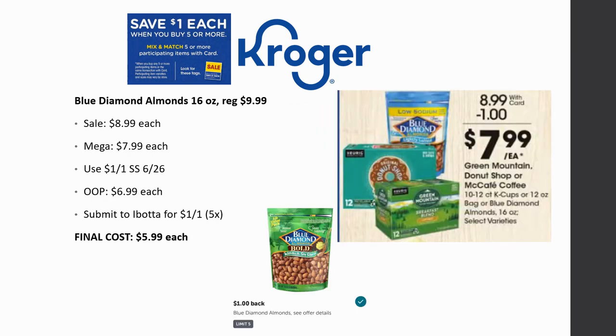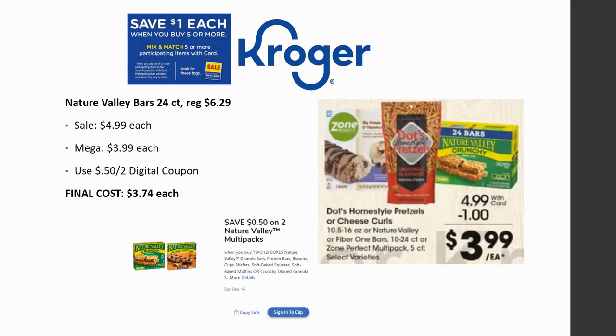Blue Diamond Almonds 16 oz bag is regularly priced $9.99, on sale for $8.99, mega sale for $7.99. With dollar off one coupons from SmartSource 6/26, out of pocket is $6.99. Submit to Ibotta for a dollar back on one, limit five times — final cost is $5.99 each, nearly 40-50% savings on a ten-dollar product. Nature Valley Bar 24 count is regularly priced $6.29, on sale for $4.99, mega sale for $3.99. With a 50 cent off two digital coupon, final cost is $3.79 each — also eligible for Box Tops.